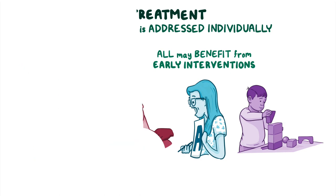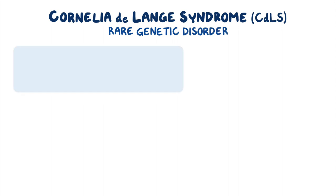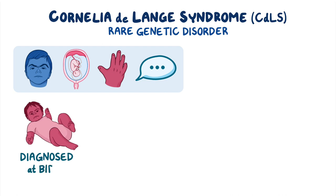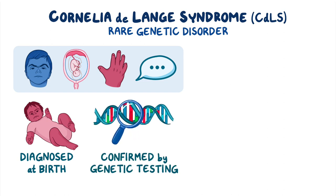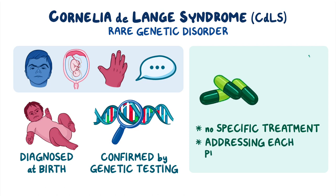As a quick recap, Cornelia DeLange Syndrome is a rare genetic disorder characterized by distinctive facial features, restricted and delayed growth, limb malformations, and developmental delays. It's often diagnosed at birth or early infancy due to its characteristic clinical features, and diagnosis is confirmed by genetic testing to look for mutations in genes associated with the disease. Unfortunately, there is no specific treatment to cure the disease, so management involves addressing each problem individually.